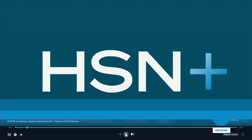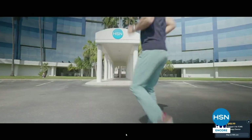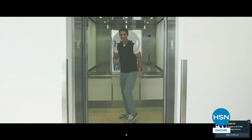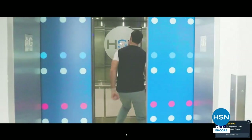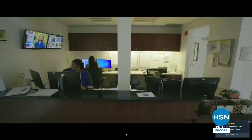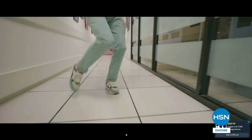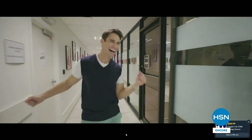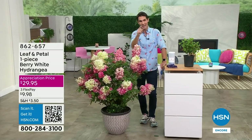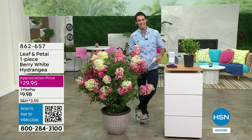Let me tell you about HSN Plus, our streaming service. If you want to see what's coming up for customer appreciation, there's a little video where I explain what we're doing — I even danced in it. Every day of the week during customer appreciation we do something special: a special sale, a secret sale, a mystery sale. HSN Plus has great behind-the-scenes content; Curtis Stone has a great show on there. Check it out.